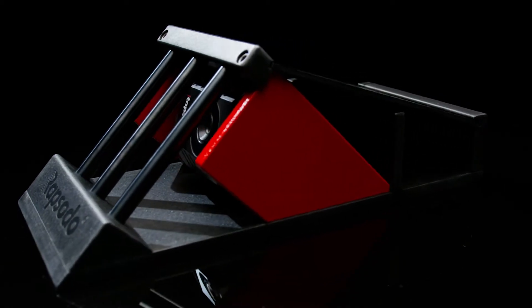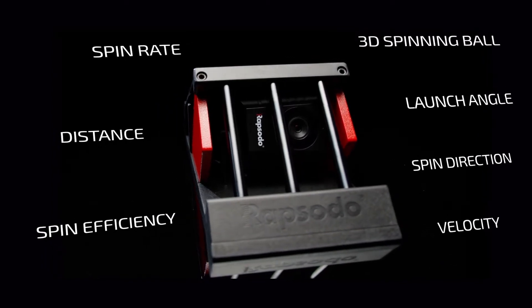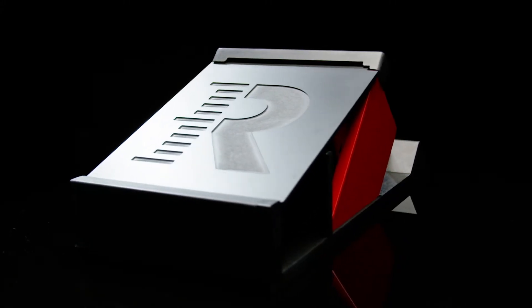Our industry-leading Hitting 2.0 unit pairs state-of-the-art camera and radar technology that measures and analyzes every key data point during the ball flight of each hit, giving real-time analysis that transforms how coaches and players can work on swing design.